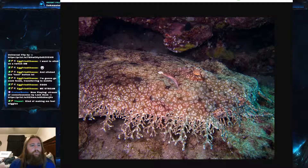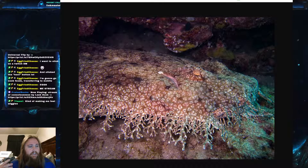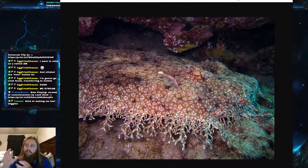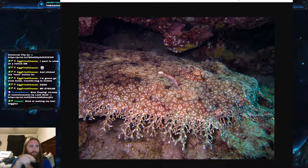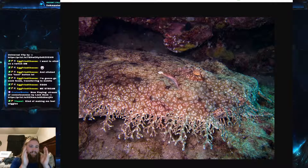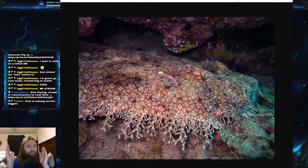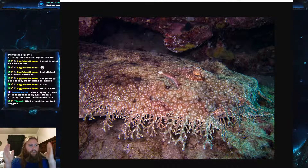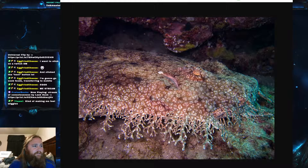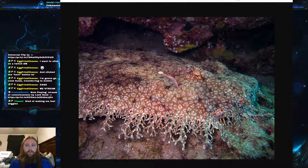They will eat large things. It was documented relatively recently that a 1.3-meter — about four-and-a-half-foot — tasseled wobbegong ate a one-meter, basically three-foot, brown-banded bamboo shark. Those are the smaller cylindrical sharks with brown bands that you see in aquarium touch pools. So a four-and-a-half-footer essentially ate something nearly the same size as itself — definitely voracious predatory behavior.